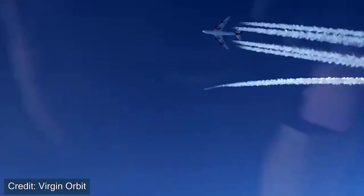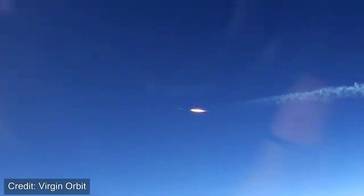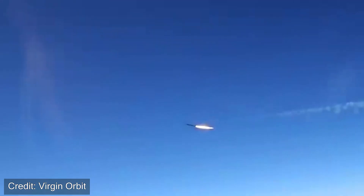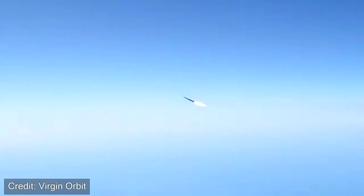With this first successful mission for Virgin Orbit, they could potentially be launching four more missions in 2021 alone. So it'll be interesting to see how the small satellite launch vehicle providers grow over the coming years.